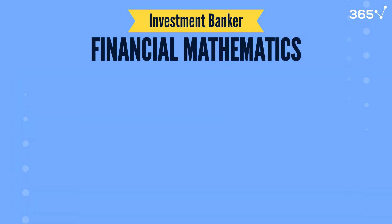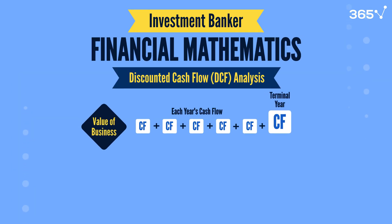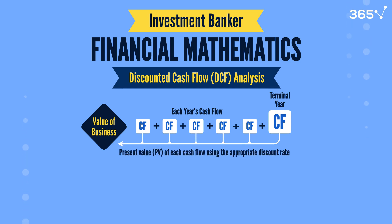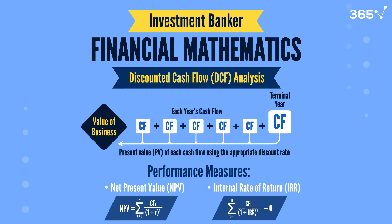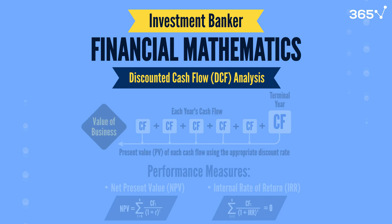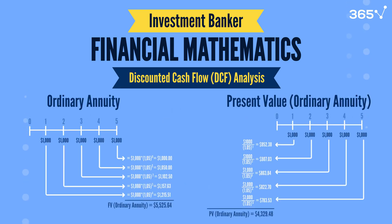Financial mathematics is at the core of investment banking, especially for discounted cash flow (DCF) analysis. DCF calculates an investment's value by discounting future cash flows to their present value, incorporating the time value of money. Bankers calculate return measures such as net present value (NPV) and internal rate of return (IRR) to determine whether an investment is worth pursuing. In a DCF model, they also use concepts like annuities and perpetuities to value fixed cash flow streams such as recurring payments.